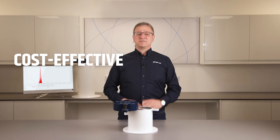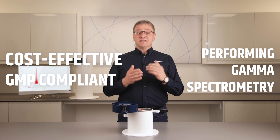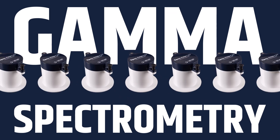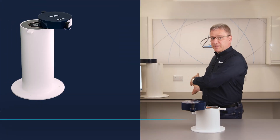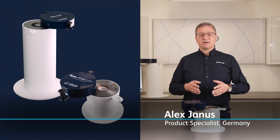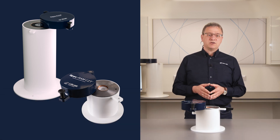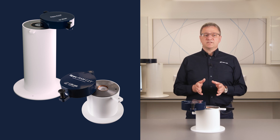Are you searching for a cost-effective GMP-compliant solution for performing gamma spectrometry? Then let's talk about the SPECGRAM range. Both the SPECGRAM and the SPECGRAM CCT are designed for measuring radionuclidic identity and purity of radiopharmaceuticals, but with a few key differences. Let's take a closer look.